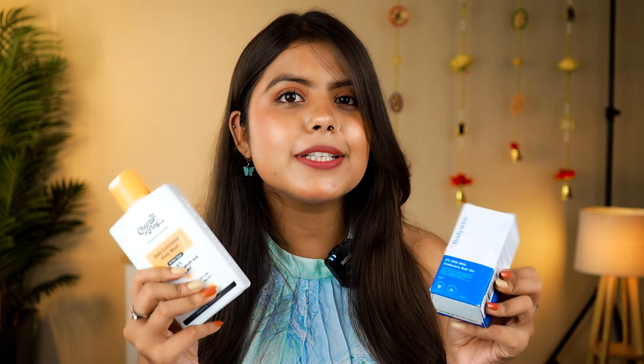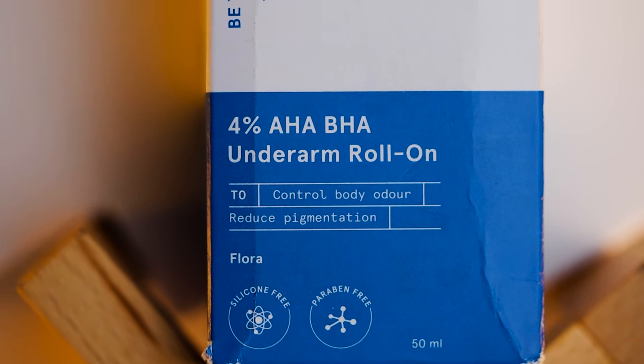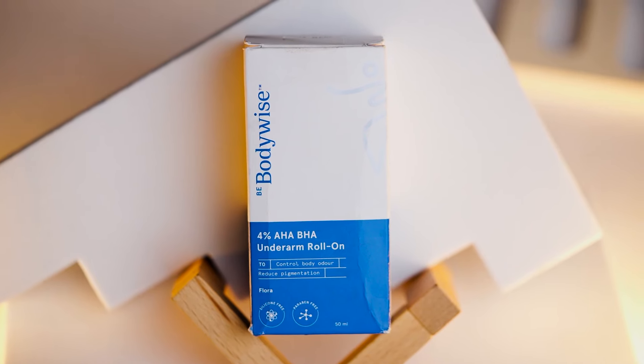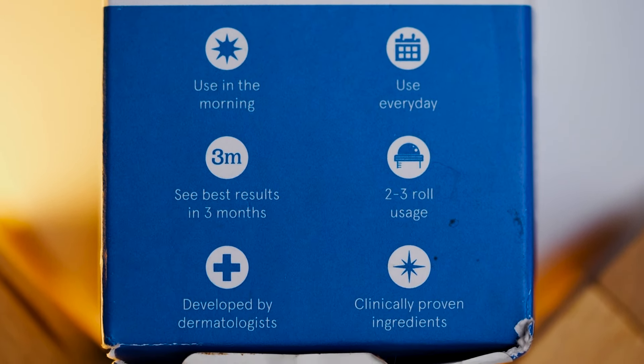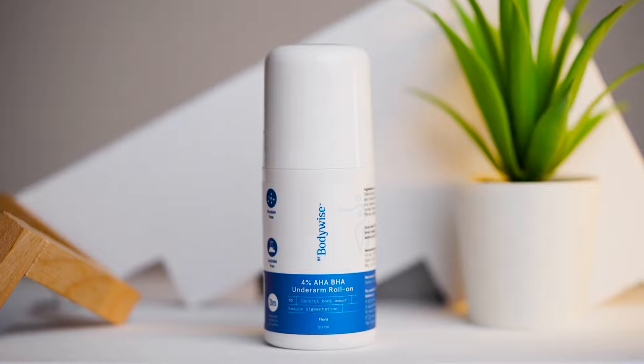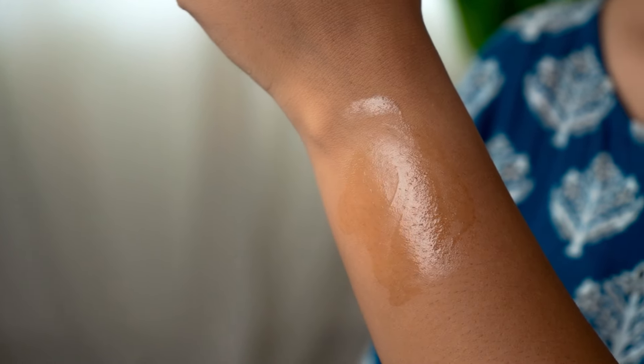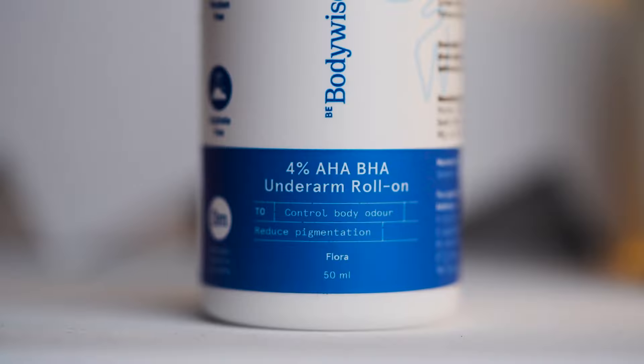Now let's talk about body care products. First, I chose this Bodywise underarm roll-on, which contains 4% AHA and BHA. We should definitely include these roll-ons in our daily routine, especially if you face bad odor. It's in minimal packaging — you can see the ingredients on the side. I chose their Flora variant, which is silicone and paraben-free. On opening the cap, you get the roll-on, and applying it gives a cooling sensation. It leaves a transparent finish — not the white texture type — so it's not visible on your underarms. It comes with a floral and fresh fragrance in a 50ml product and lasts a long time.